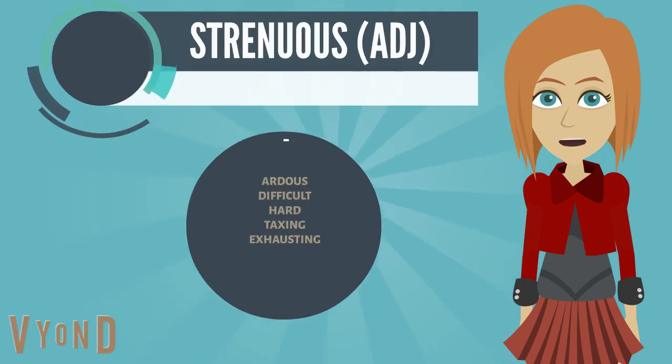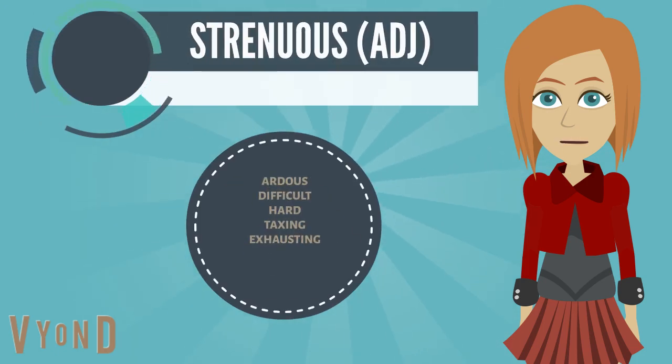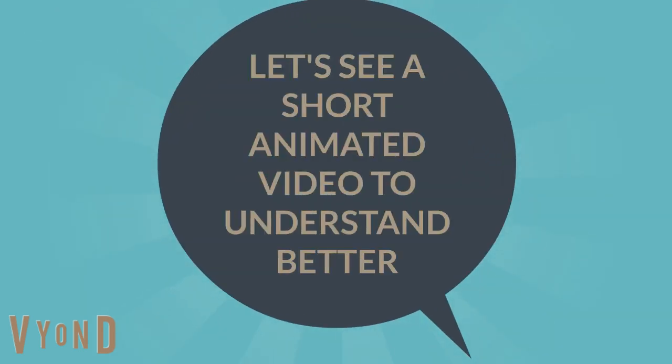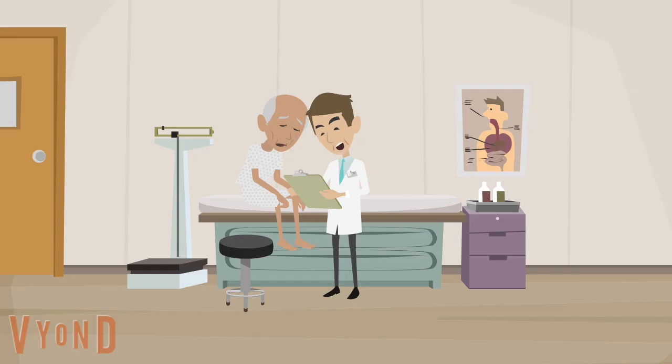The next word is strenuous, which means arduous, difficult, hard, taxing, exhausting. Example: I would advise you to avoid doing anything strenuous for a week or two.